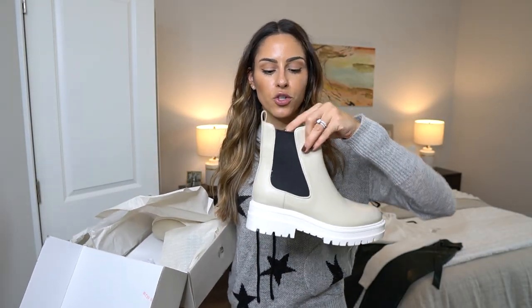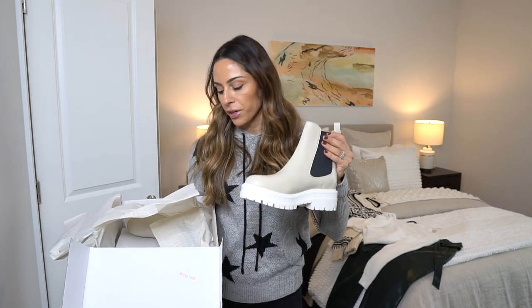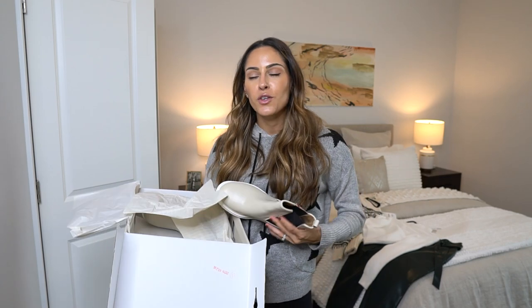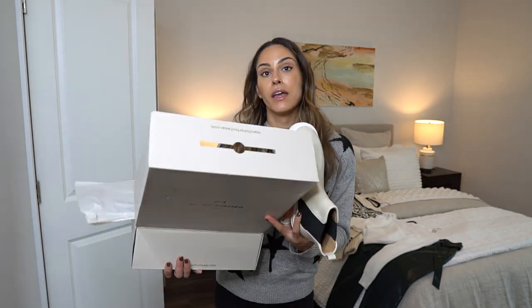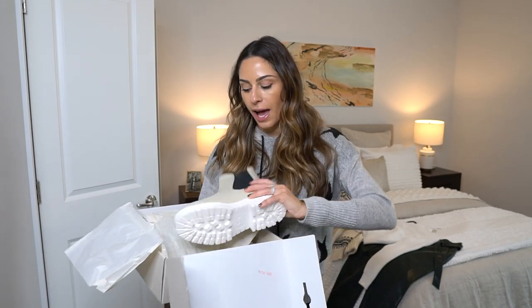So like I mentioned, these are by Marc Fisher. Honestly, Marc Fisher are probably my favorite most affordable boot — great quality and super durable. I've had all their boots for quite some time and they run true to size, so I'm typically an eight and a half in all their boots. These are the Chelsea boots I got — I'm obsessed with this color. I like that it also has a black accent so you can wear them with darker or lighter pieces. I got these from Bloomingdale's. I'll link all the items in the description below, but let me try these items on and show you how I would style them.